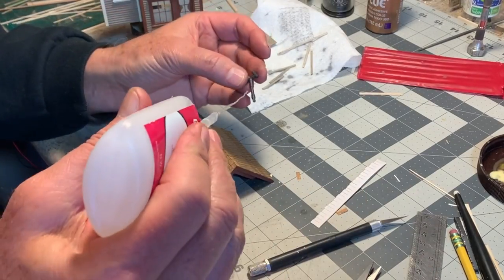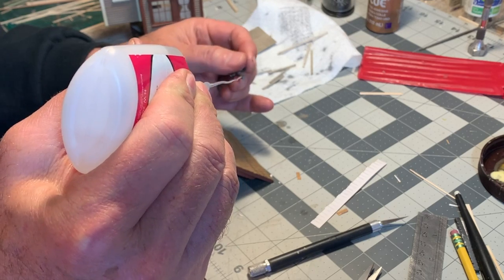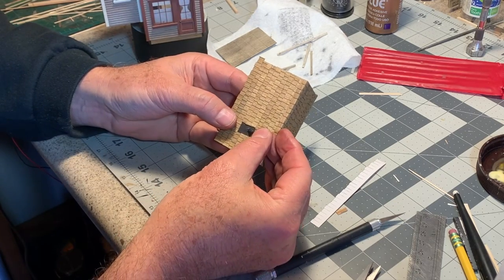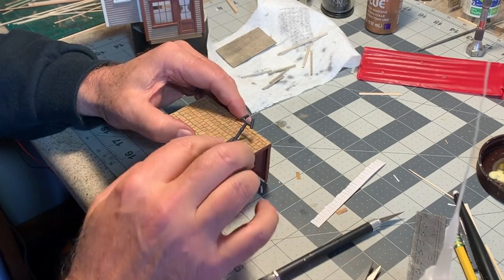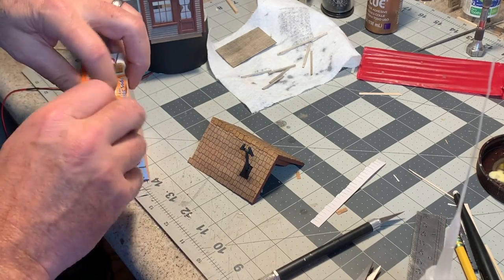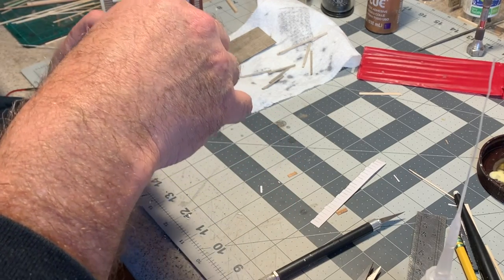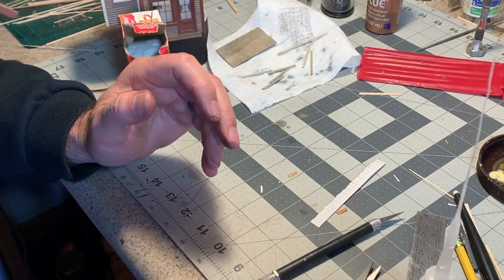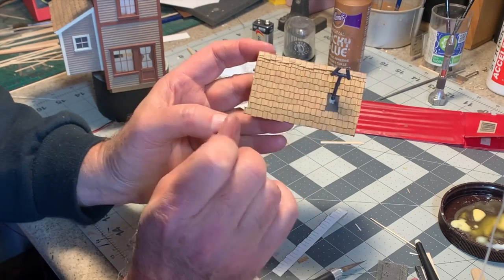Now I can glue the smokejack in. I'm going to use some thick CA, putting a lot of it on, and then I'm going to use baking soda to gusset it and make this a really strong joint. It looks like there's snow on the roof — but when that dries I'll stain it with some black paint and it'll look like soot.